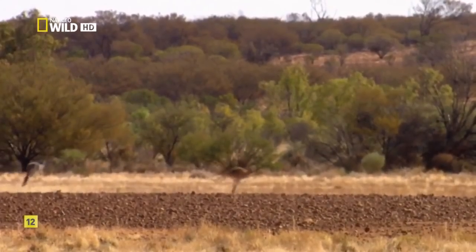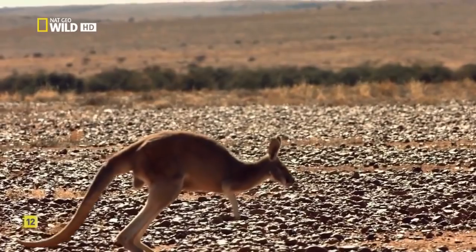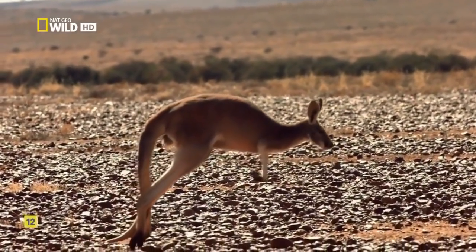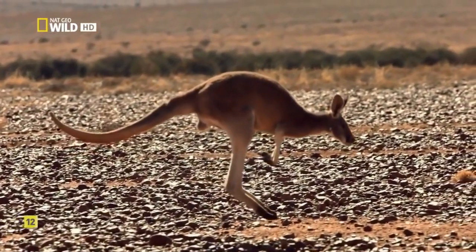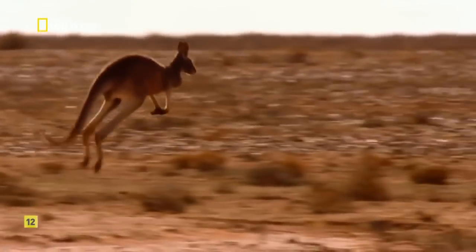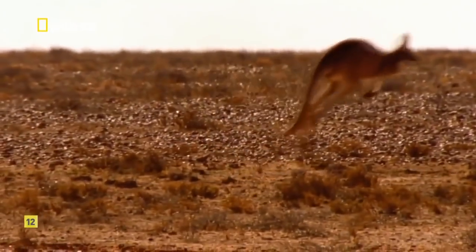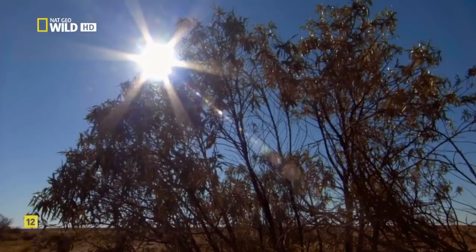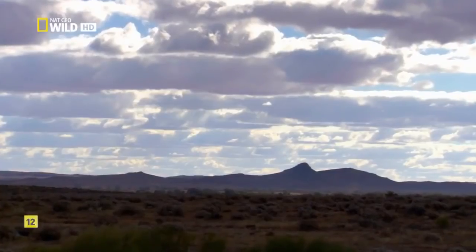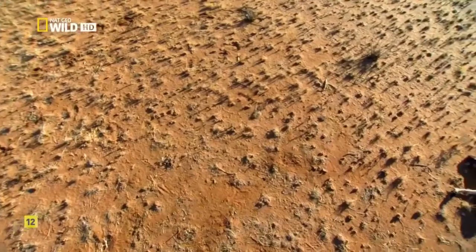Those hind legs are an engineering marvel forged in the outback. When a kangaroo hops, spring-like tendons capture the energy from each landing and use it for the next launch. An equal-sized mammal running on four legs would have to spend about 30% more energy to cover the same ground. That efficiency is critical in a place where food and water can be a long way off. But even with their advantages, some don't make it to the water in time.